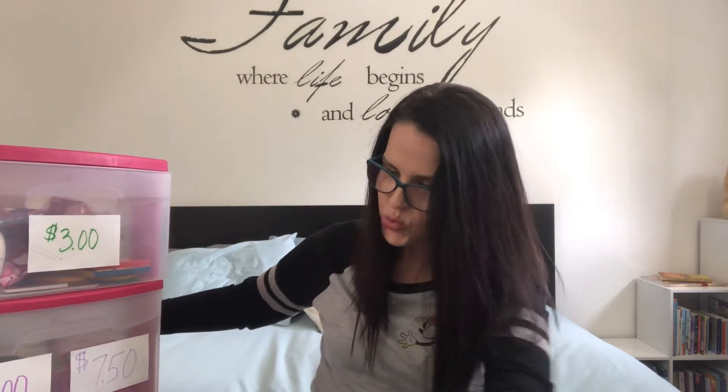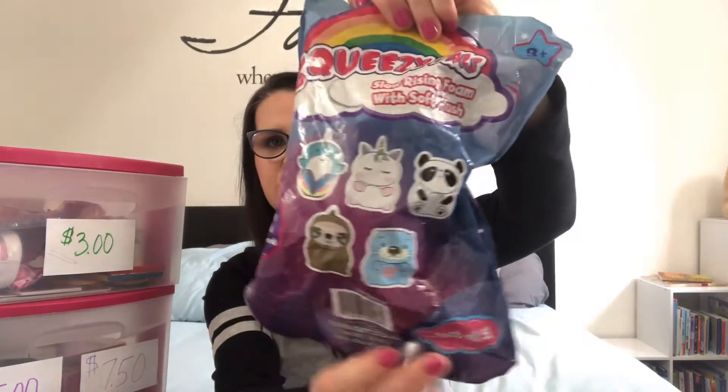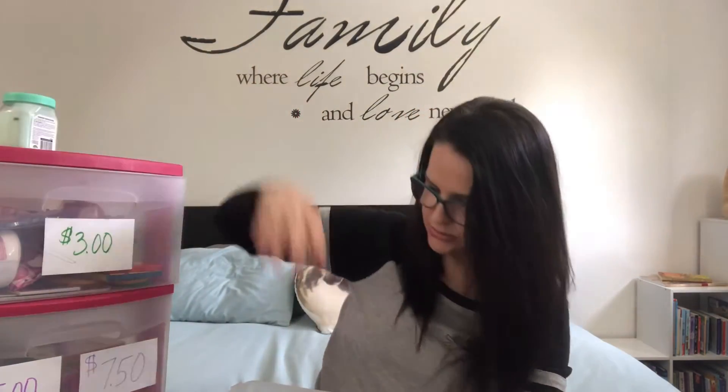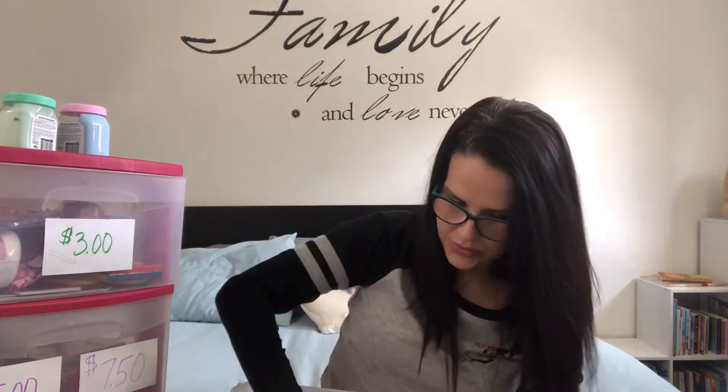For fifteen to twenty dollars - the fifteen-dollar items are like a little stuffed animal squishy. We have a little narwhal and these little slimes - these were not purchased from the Dollar Store. There's another slime here, and then we have this little jewelry kit. Those are all fifteen dollars.